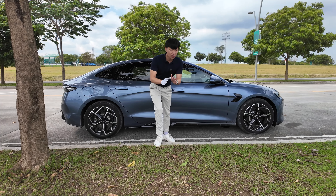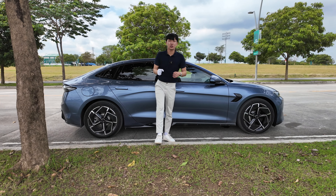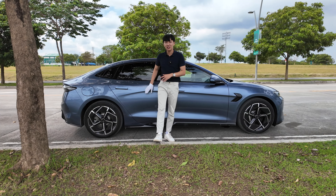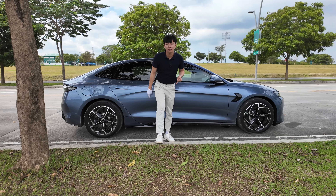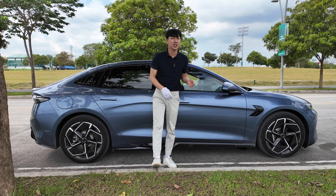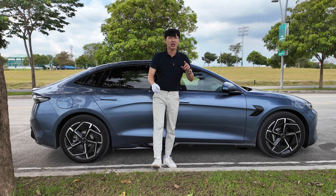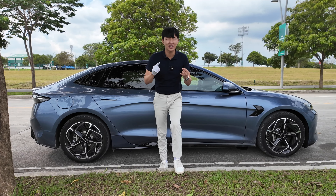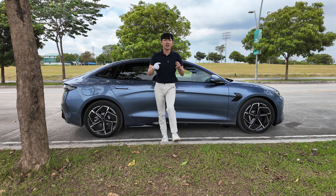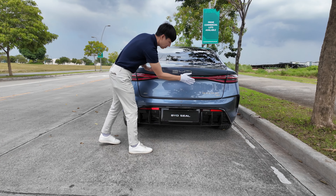BYD is targeting executives — young entrepreneurs that want luxury but also performance. This car can do everything: it saves the environment, performs well on the track and road, and has all the great amenities. Their main competitors are the Camry Hybrid, BMW 3 Series 318i, and the Lexus IS 300h.